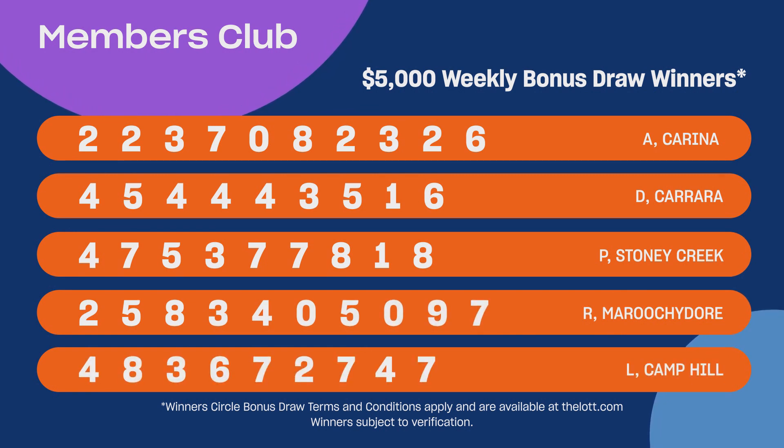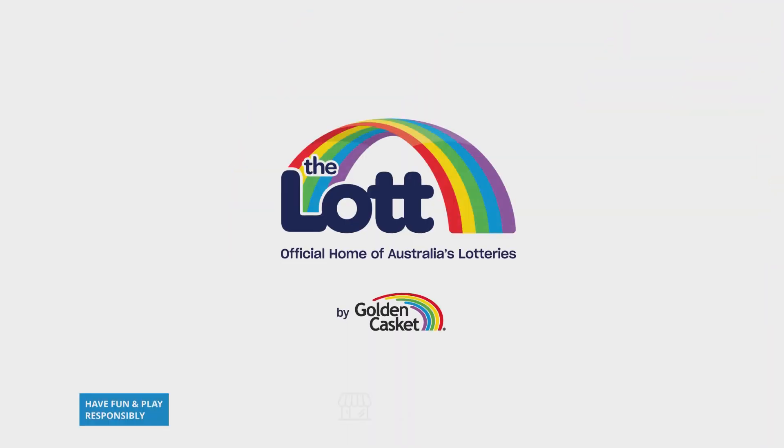This week's five winners who have each won $5,000 are on screen now. Congratulations, see you next week.